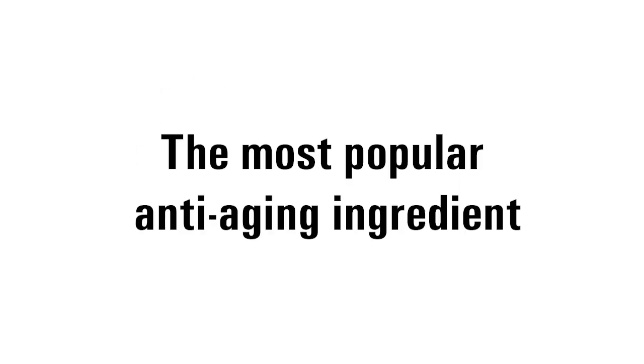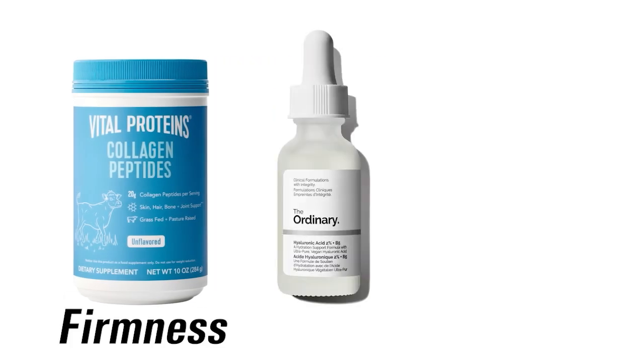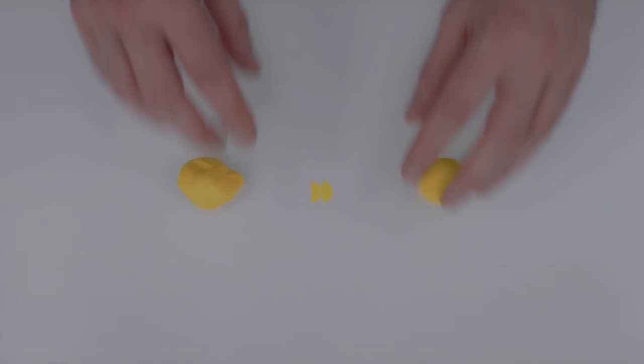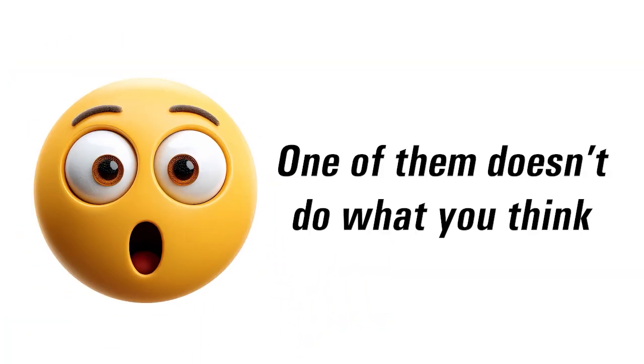What if I told you that the most popular anti-aging ingredient doesn't actually fix aging skin? Collagen promises firmness, hyaluronic acid promises glow. But if you could only choose one, which one actually works? Most people are shocked when they find out, because one of them doesn't do what you think.